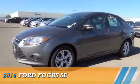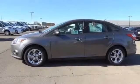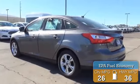Presenting the 2014 Ford Focus. It's powered by Front Wheel Drive, a two-liter, four-cylinder engine. Great fuel efficiency — saves you money by requiring fewer trips to the gas station.